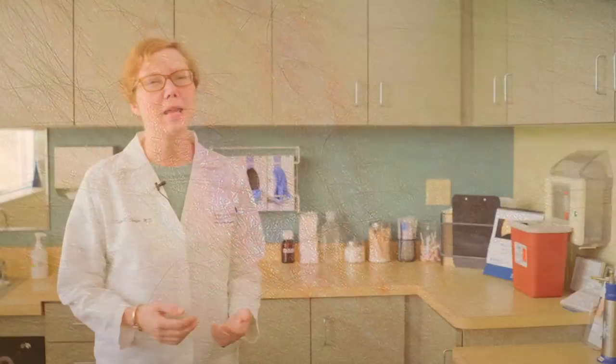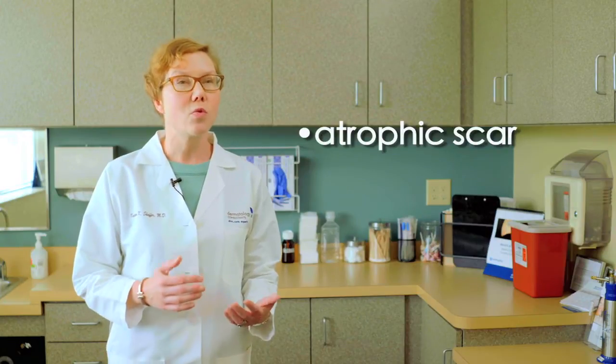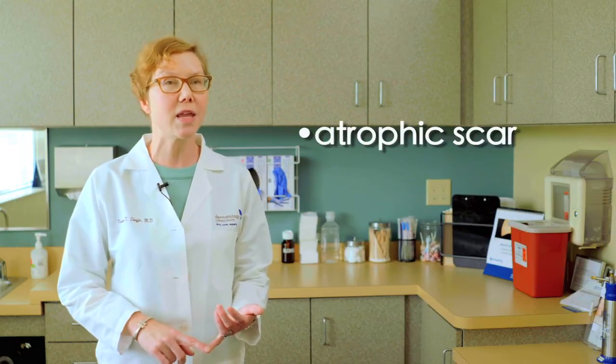The opposite is when our body produces too little collagen, which can result in a scar that is depressed, or what we call atrophic. These scars are treated with procedures that help stimulate collagen production. Resurfacing lasers and microneedling can be used, and if a scar just isn't filling in as well as we would like, we can inject fillers underneath that scar to support it from underneath and lift it up.